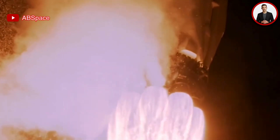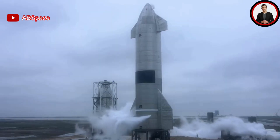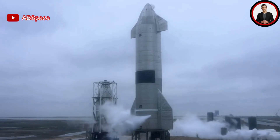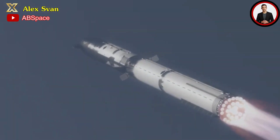Stay tuned where we bring you the most recent news about Elon Musk and his multi-billion dollar companies, space news, and the latest science and technology. Hello everyone, welcome back to another episode of my channel.